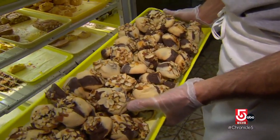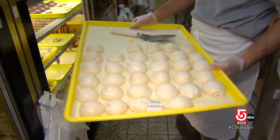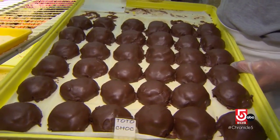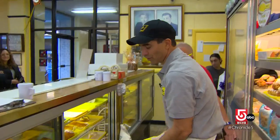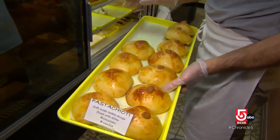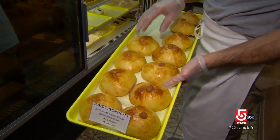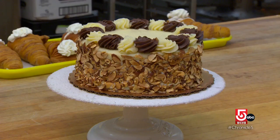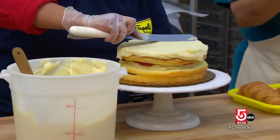Another popular cookie is a Sicilian cookie called a tonto — it's a lemon ice cookie, and we also have a chocolate version. One of my favorites is another Sicilian favorite called a pasta chotti — it's enriched pie dough with an Italian pastry cream inside.